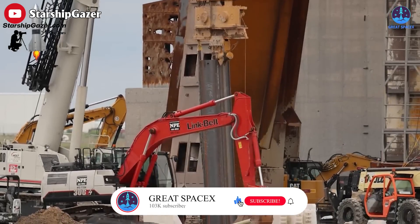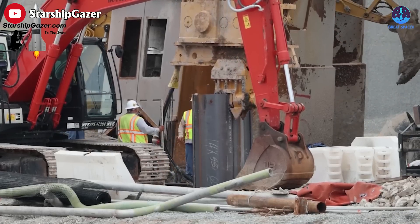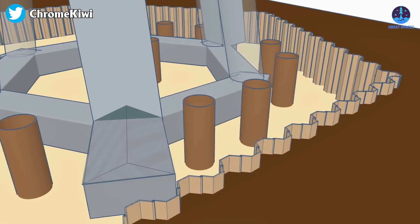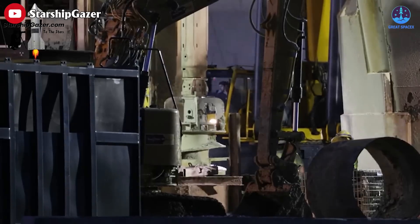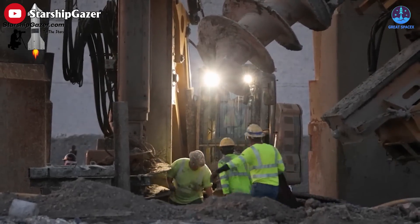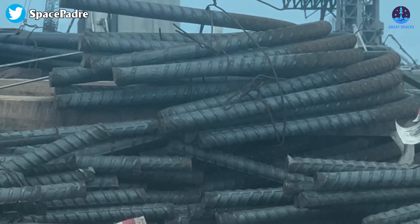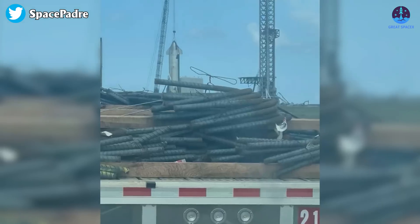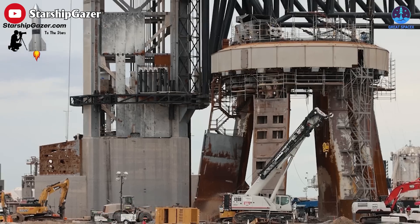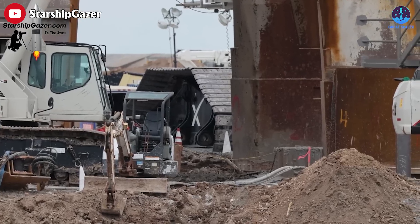Besides that, more sheet pilings have been installed around the OLM perimeter. These will form a retaining wall that can be excavated to work on the pipe for the water and install the steel water-cooled plates. In any case, the drilling shows no signs of stopping, so there will be a lot of rebar work down here before concrete is laid. And SpaceX has enough for this — this thickness of rebar is for major stability. We're talking cross-beam strength.